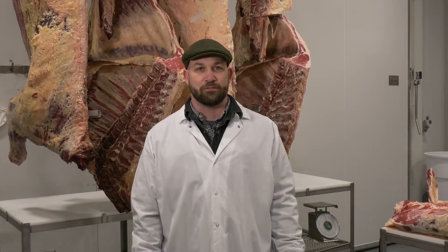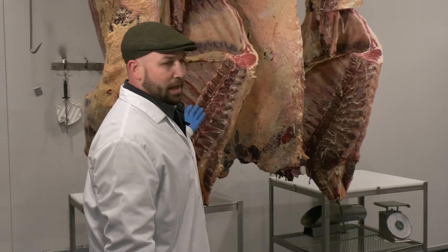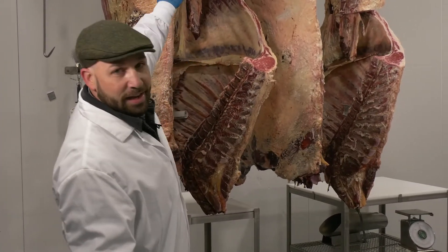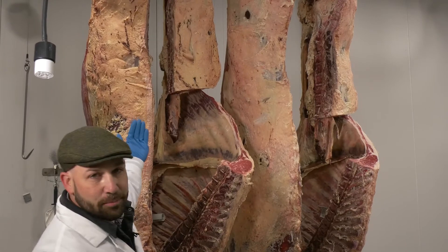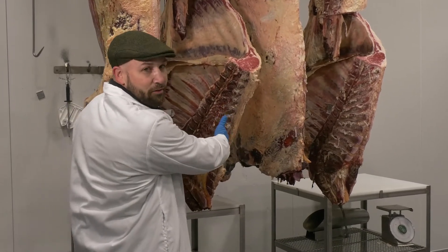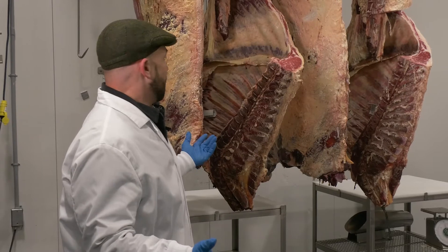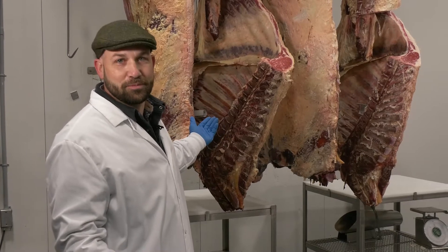We have two beef carcasses here today that came from two different animals. Animal number one on the left — these first two pieces are the halves of that carcass. To orient you: the animal is elevated in the air, the legs are pointing away, and what we're looking at is the backbone of the animal with the front of the animal toward the ground. Both halves of carcass number one and both halves of carcass number two. These two animals were just randomly selected this morning, and interestingly enough there are some differences we can talk about.